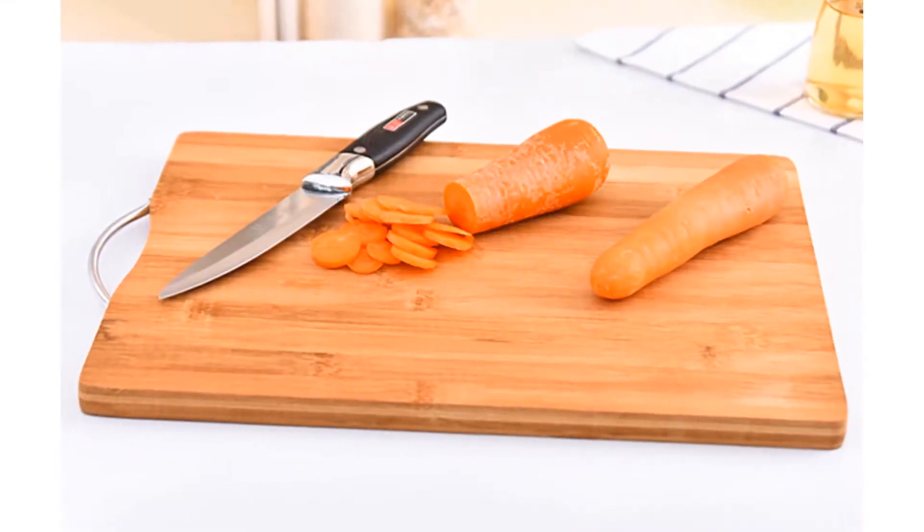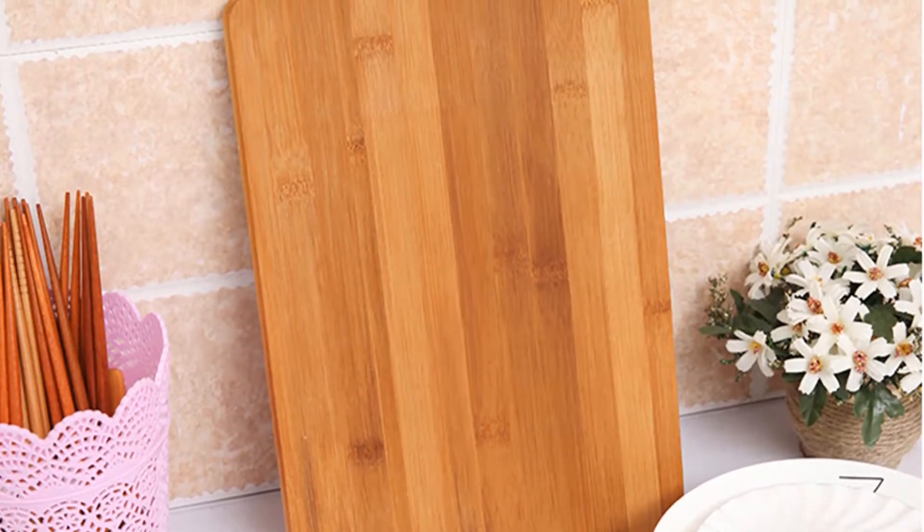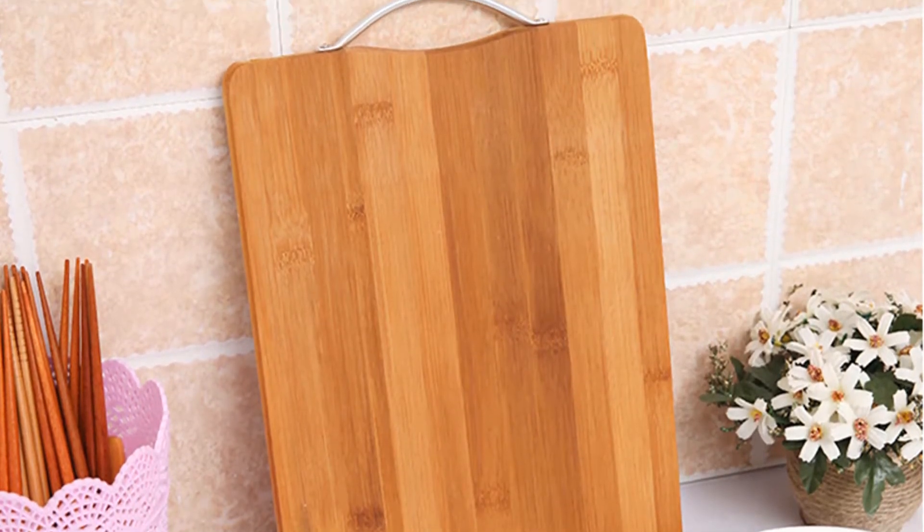You can use this cutting board for fruit, meat, vegetables, and more. This cutting board is pre-treated with food safe mineral oil.